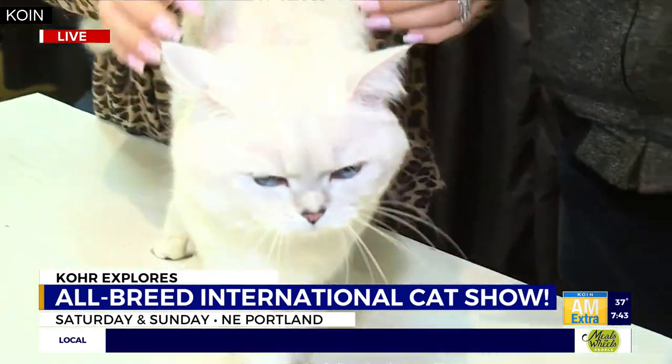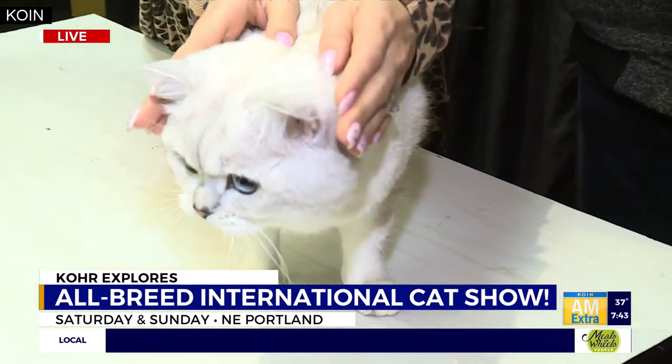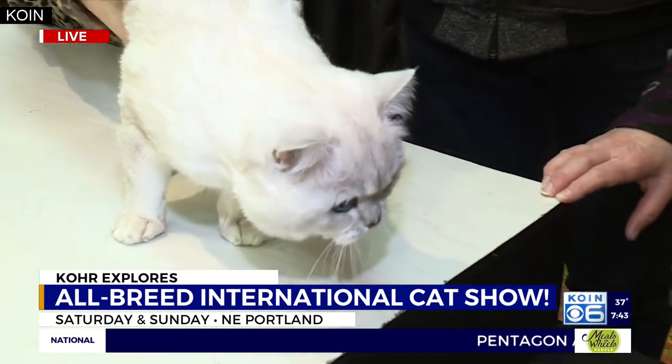Besides those eyes — which are hard to get beyond because they're so striking and beautiful and blue — they have a round face and smaller rounded ears that are wide set. And then you get the Scottish Folds that have folded ears; Romeo here is a Straight.